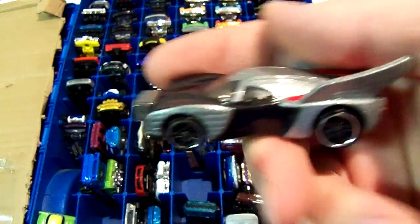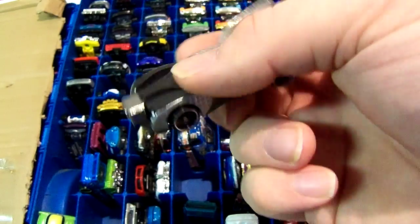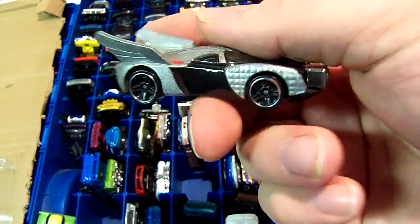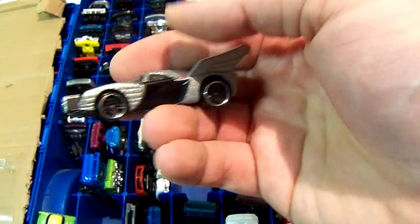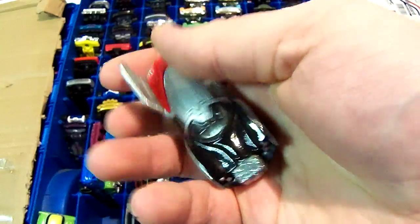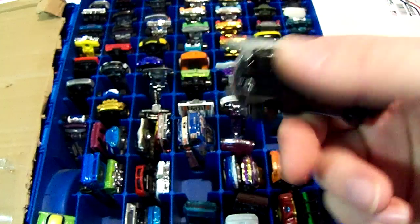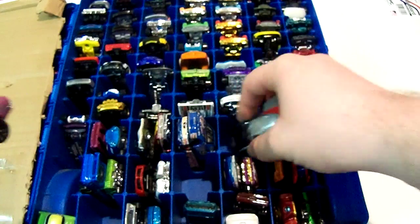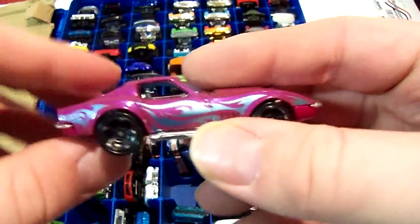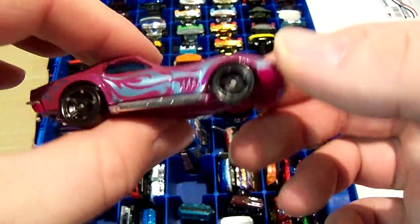Next one I got at a deep discount. It was like a $5 car but I got it for $0.99 — it's a Thor character car. I should have gotten more because I could have used them for trades. It's another Corvette — I think it's like purple with blue flames.